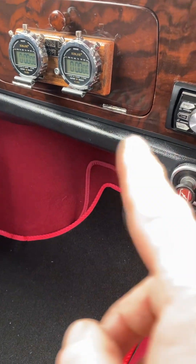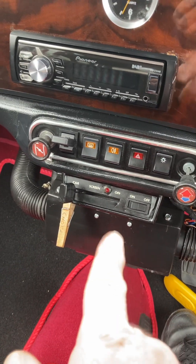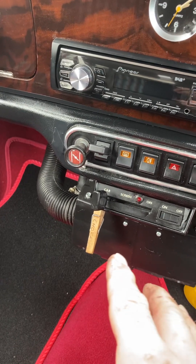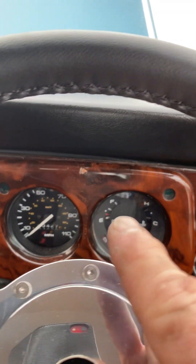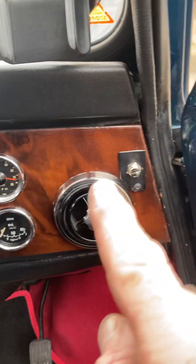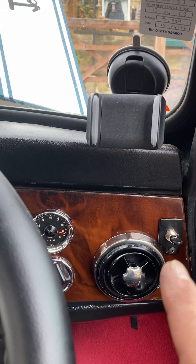Over here it originally had some sort of amp. The heating system was a nightmare - it's now been completely refurbished and rebuilt with a new motor, new fan, new matrix, and all inlet and outlet valves replaced. The original clocks are verified because I've checked with the DVLA history. We also have a period-correct tachymeter and oil pressure gauge. This switch here I've retained because going forward I intend to replace the windscreen with a heated windscreen, and that is what the switch is for.